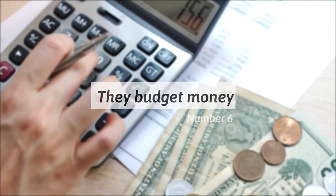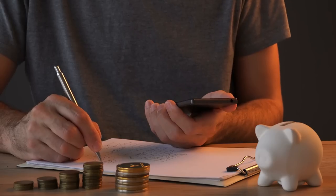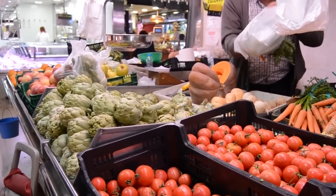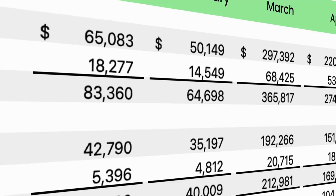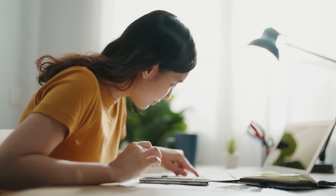6. They budget money. Before leaving home, a frugal person budgets their money. Budgeting for necessary daily expenses — meals, transportation, bills, groceries — helps them spend only what is required and avoid unnecessary purchases. Allotting a certain amount for each category also helps stop overspending. Whether you use a pen and paper, a spreadsheet, or an app, what's important is creating a budget plan that suits your lifestyle, income, and means. Be like a frugal person who doesn't let a day pass without setting a daily budget.